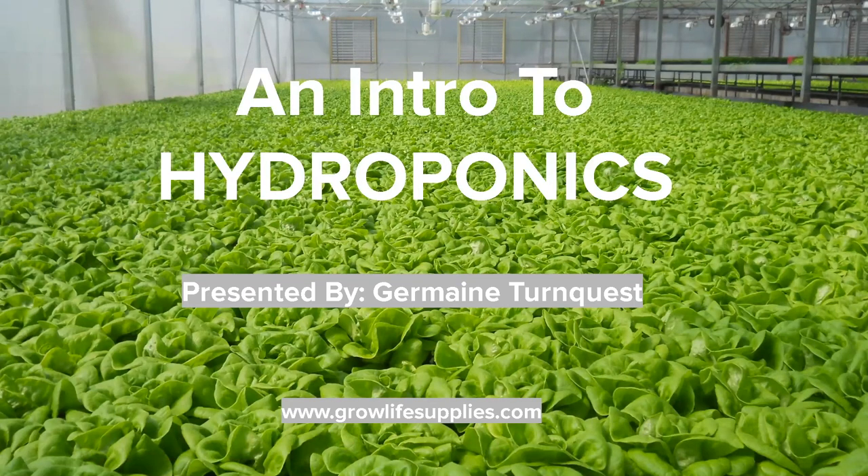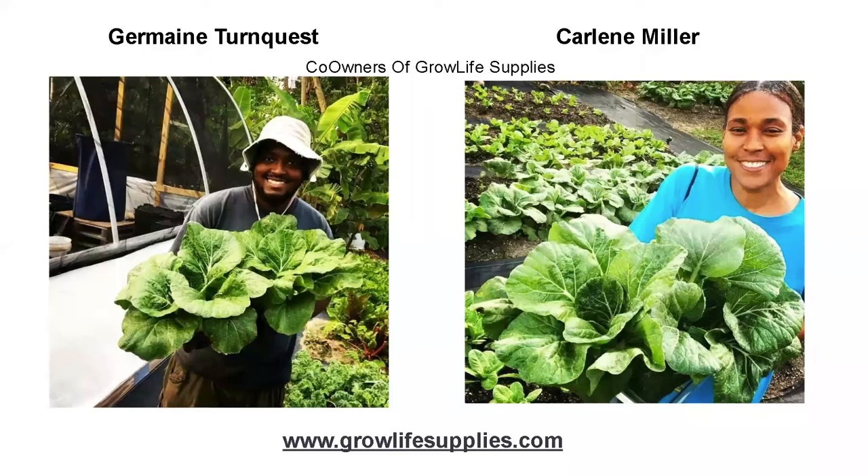That is myself, Jermaine Turing-West, and to the right is my partner, Carlene Miller. We are co-owners of Grow Life Urban Farming Supplies, and we're happy to be able to present this to you this evening. Below you can see our website, www.growlifesupplies.com. You can visit there to get more information on everything you will see and hear about in this presentation.